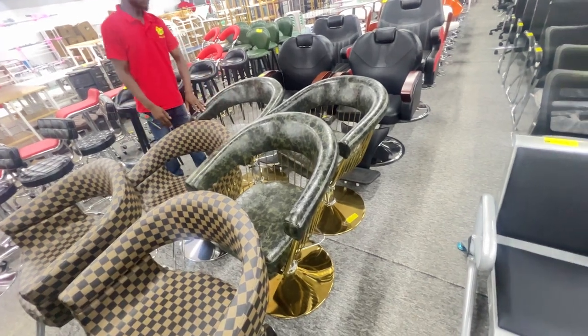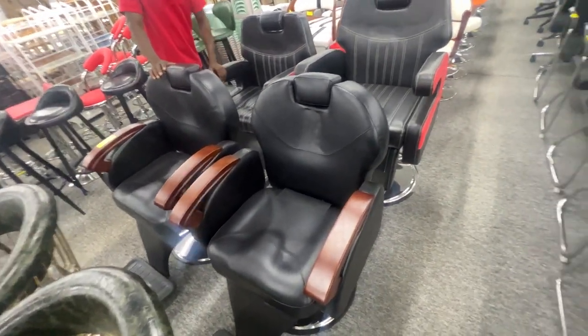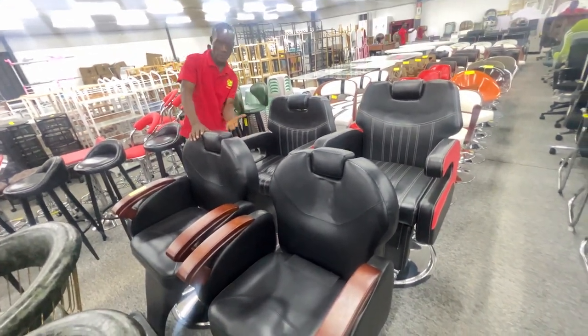$200 for these. $550 for this one — not bad. But this is for a salon or barbershop? Barbershop, right? Salon barbershop — it lays back too. So there we go.